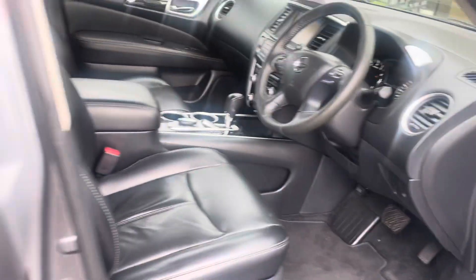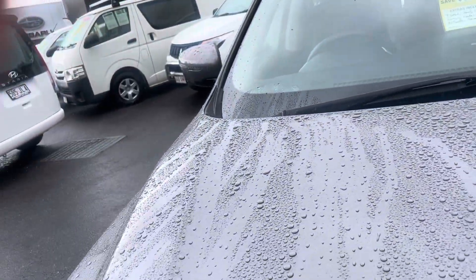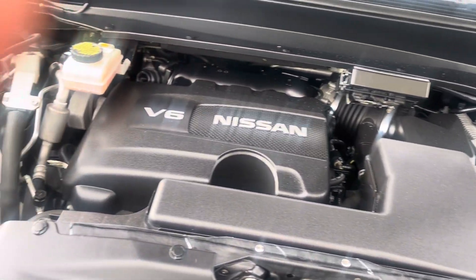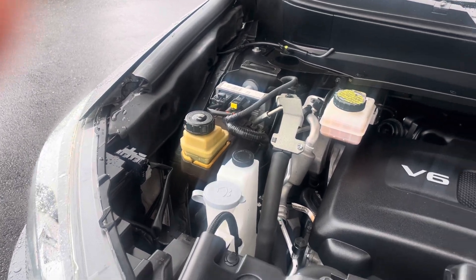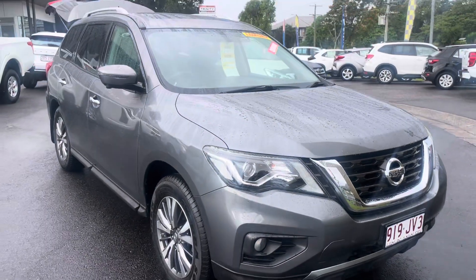Just opening up the engine bay for you here — nice and quiet 3.3-litre V6, east-to-west engine layout. All your pulleys, all your fluids have been regularly maintained. It's just a stunning, very clean vehicle — nothing for you to do but get in and enjoy the drive.